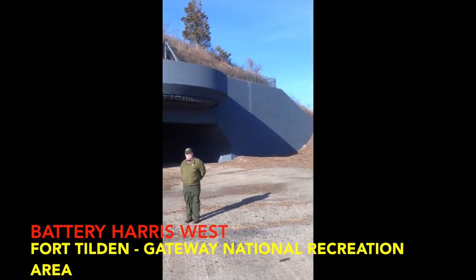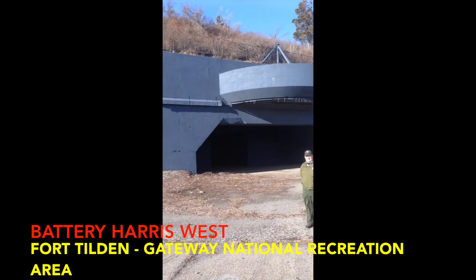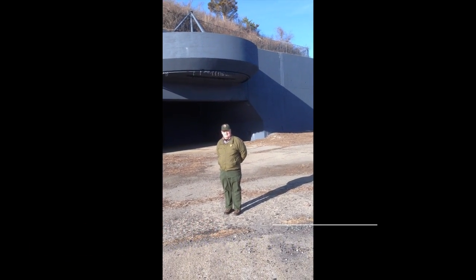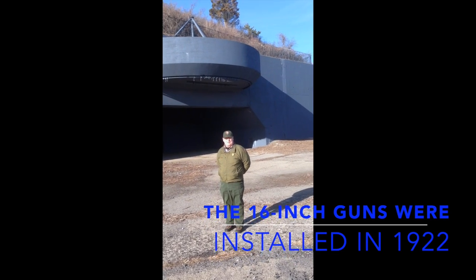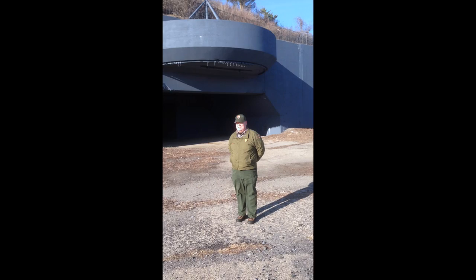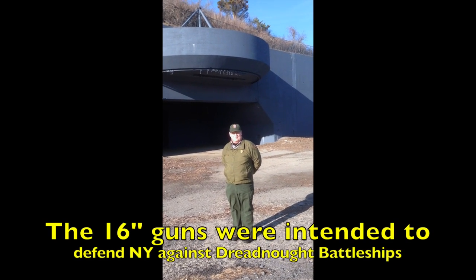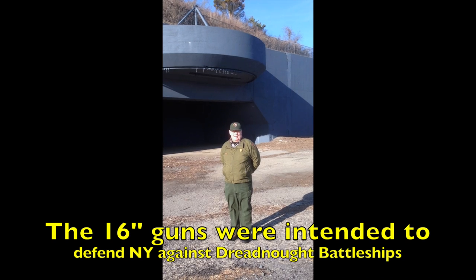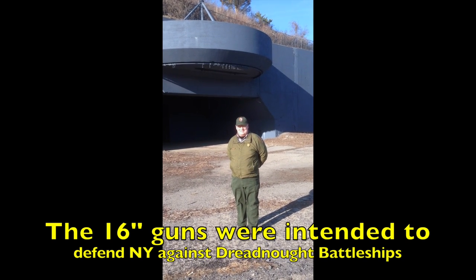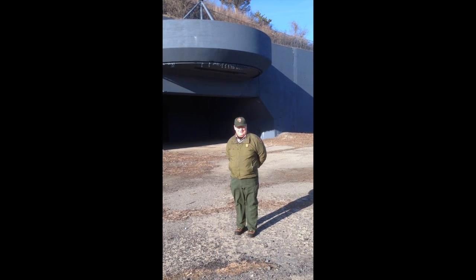This is Battery Harris West. This casemate was the site of one of the two 16-inch guns that were installed here at Fort Tilden, and it was the main reason for establishing the fort in 1917, though the guns weren't actually installed until 1922. The 16-inch guns were intended to defend against the largest and most powerful weapon of the early to mid-20th century, which was the Dreadnought-class battleship.